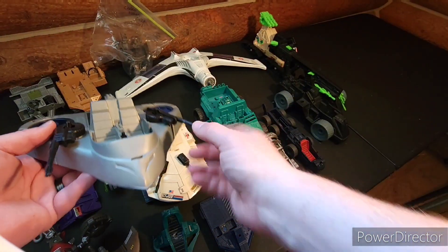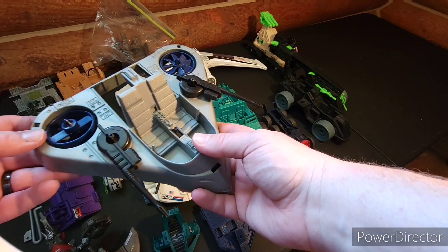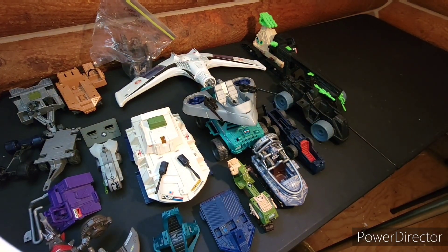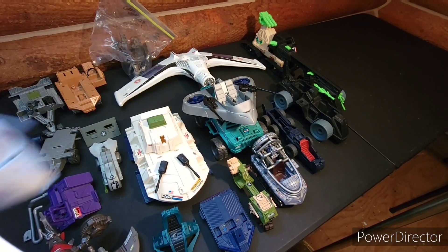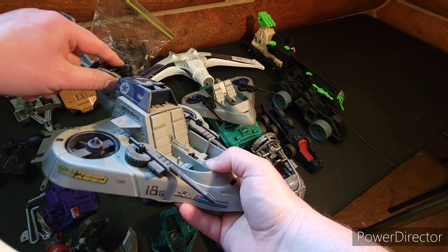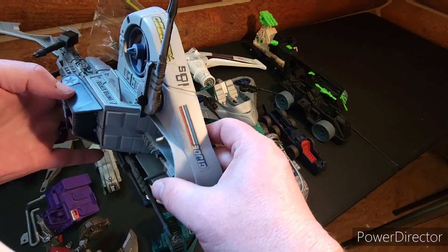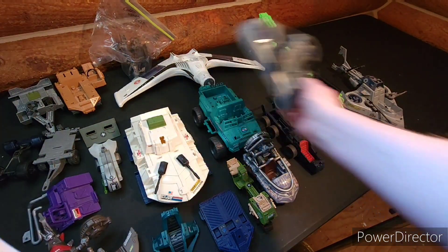I actually have two of these. This one and let me grab the other one out. This one's in a lot better shape — a little dusty, but I had it hanging up in my office for a long time. This is a Battleforce 2000 ship. Let's see if it has the name on it — nope, it doesn't.